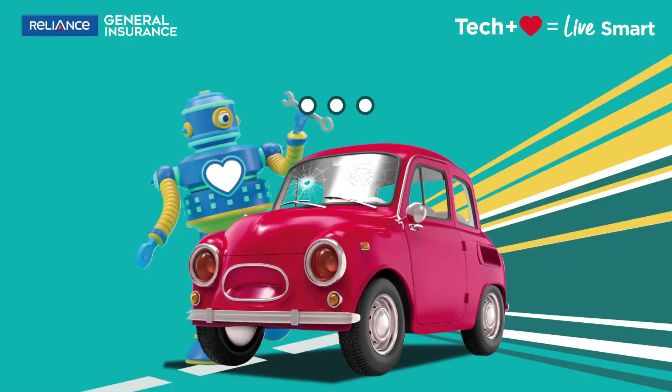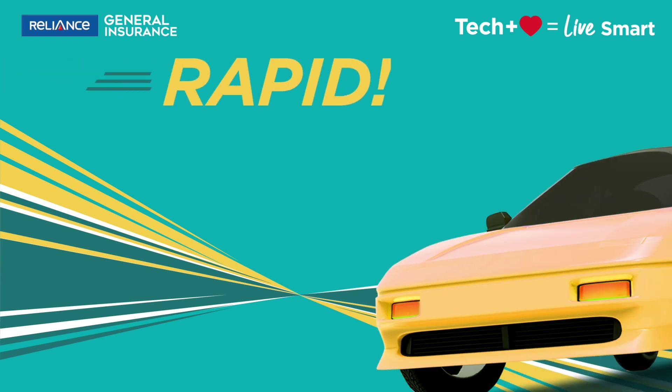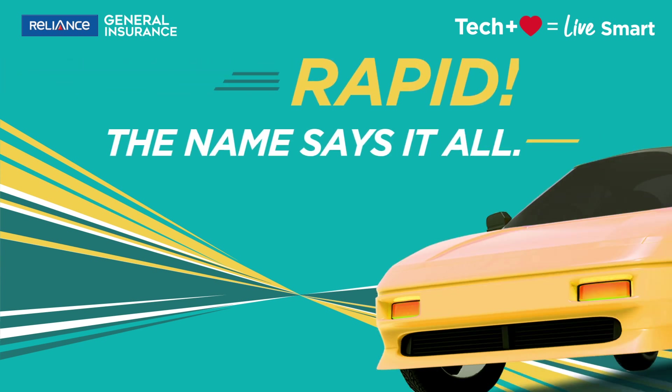Keeping our promise of tech plus heart and to make your life smart, Reliance General Insurance introduces the fastest ever Rapid Claim feature.